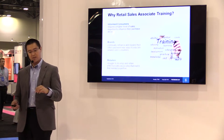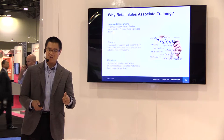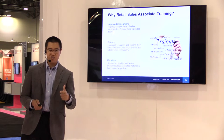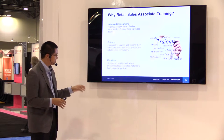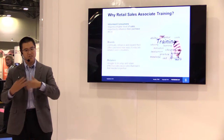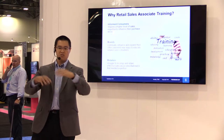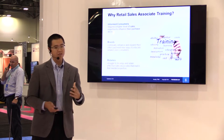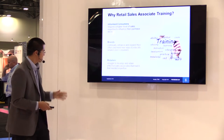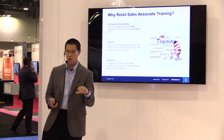For the retailers, the key challenge is turnover, training, education, and understanding how to reach that consumer quickly while you have that captive audience. This training creates consistency — the same approach and same consistency in the presentation of product and education. For retailers with high turnover in the space today, that consistency is very important.